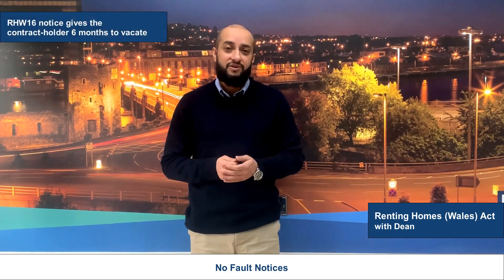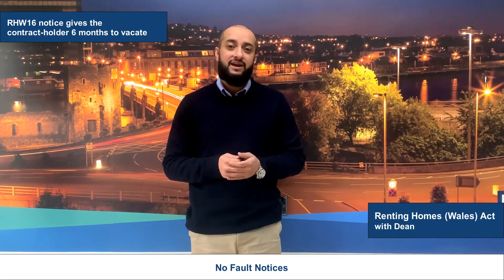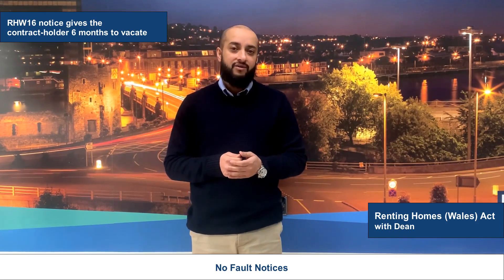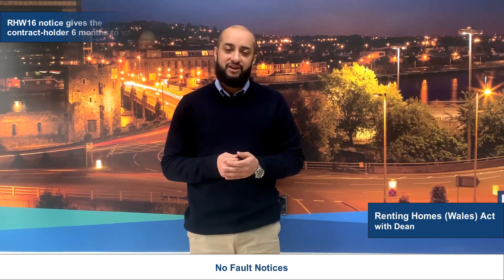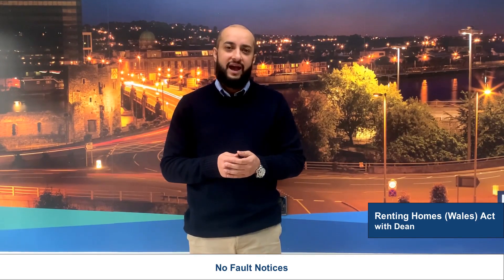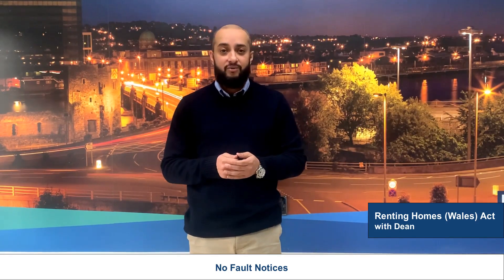The first of these notices is the RHW 16 notice, which provides the contract holder with a minimum of six months to vacate. If the contract holder has not vacated at the expiry of the notice period, you will need to take the matter to court to obtain possession. One of the key changes the Renting Homes Wales Act brought in was the right of the contract holder to remain at the property for longer in a no-fault eviction situation.